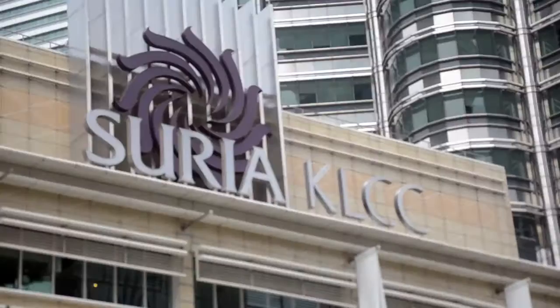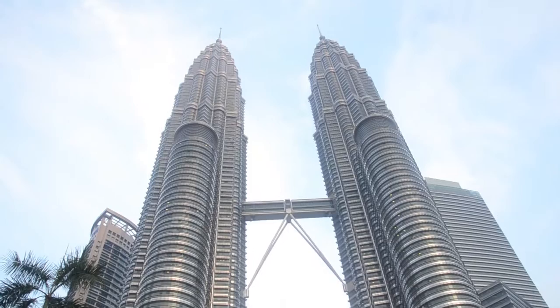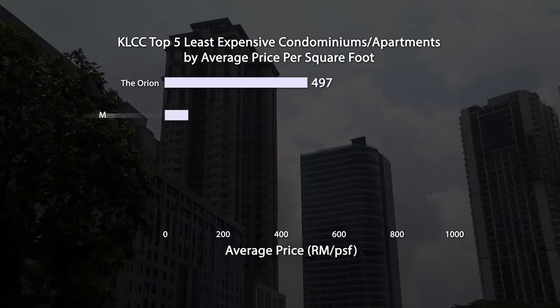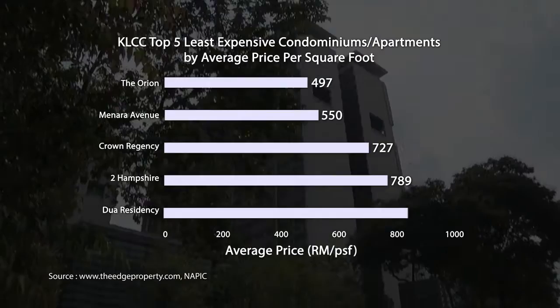Real estate consultants believe that now is a good time to enter the KLCC market and buy a property, as the market is expected to recover in the later part of 2015. The edgeproperty.com data reveals that some of the more affordable high-rise residences are the Orient, Menara Avenue, Crown Regency, Two Hampshire and Dua Residency.